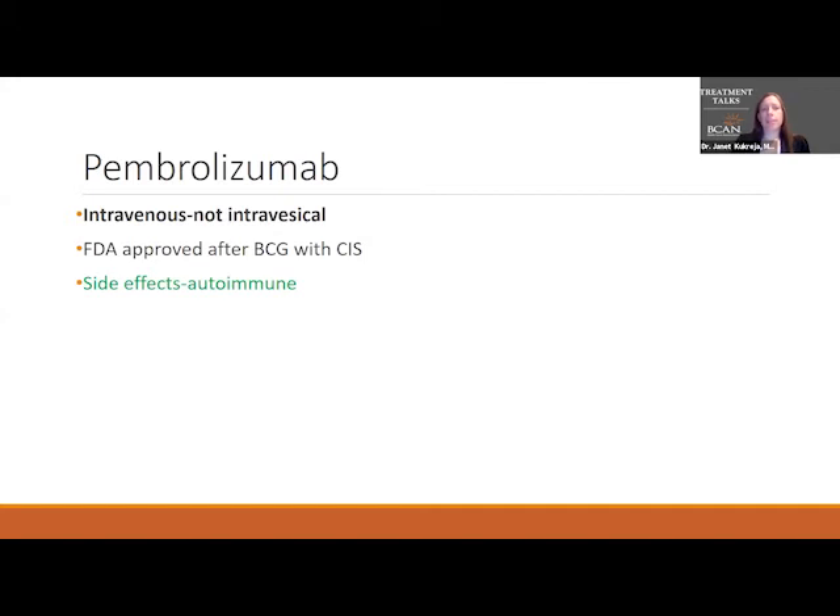Pembrolizumab is actually not an intravesical treatment, and knowing when an intravesical treatment is not the answer is also important. This is FDA approved for carcinoma in situ after BCG treatment. The side effects are autoimmune side effects — pembrolizumab does the same thing BCG does in that it activates your immune system, but it's given through the veins. It activates your immune system quite broadly to fight the cancer cells, and can over-activate it, causing the immune system to attack your brain, colon, lungs, liver, and other organs. This requires very strict monitoring.